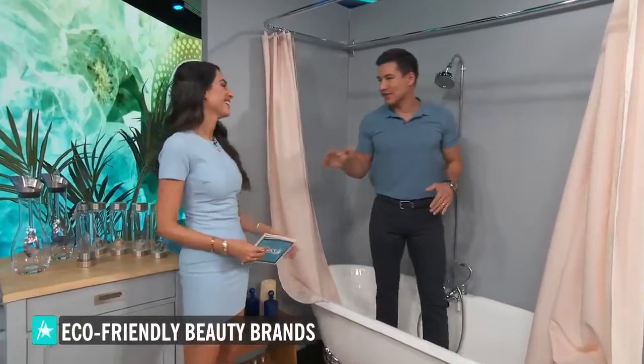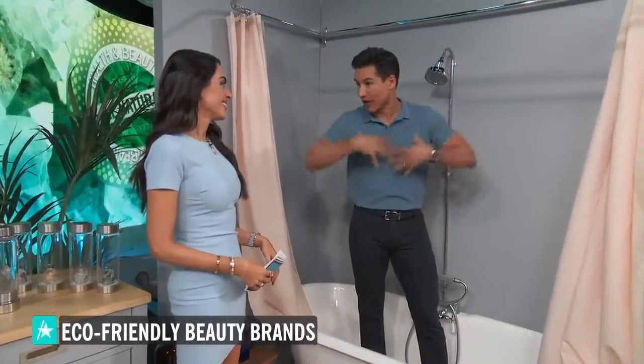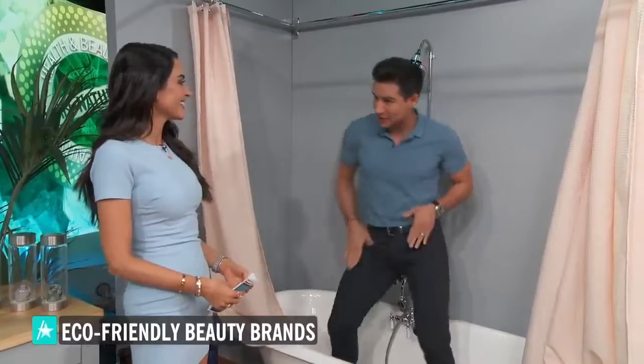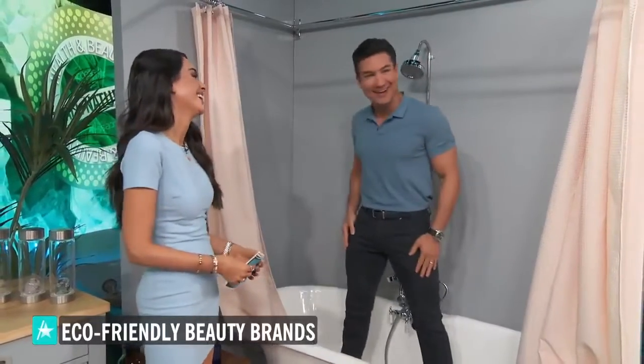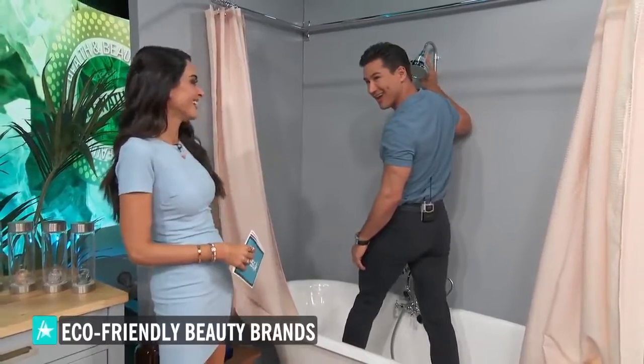Now, here's the deal. Since this is an eco-friendly show, I decided to take a shower with my clothes — that way I can wash myself and wash the clothes. You know what I'm saying? I just kind of get down, all up in there like that. Don't waste energy on the washer and dryer.